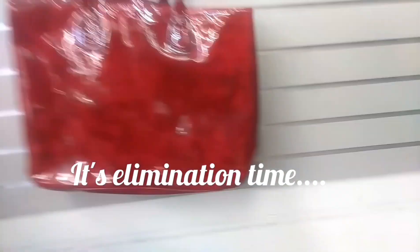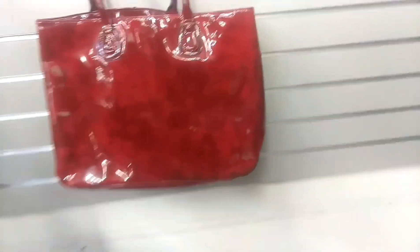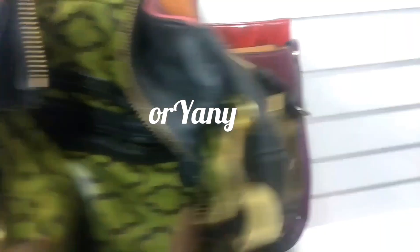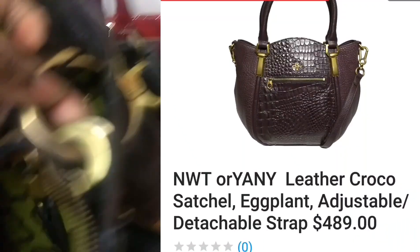This red hair bag — I liked it. I thought it was patent leather, but it's not. And it's unbranded. Here's another bag that's unbranded. I put it back because it has a crack. This is a brand called On Yenny. I put it back because it's damaged.